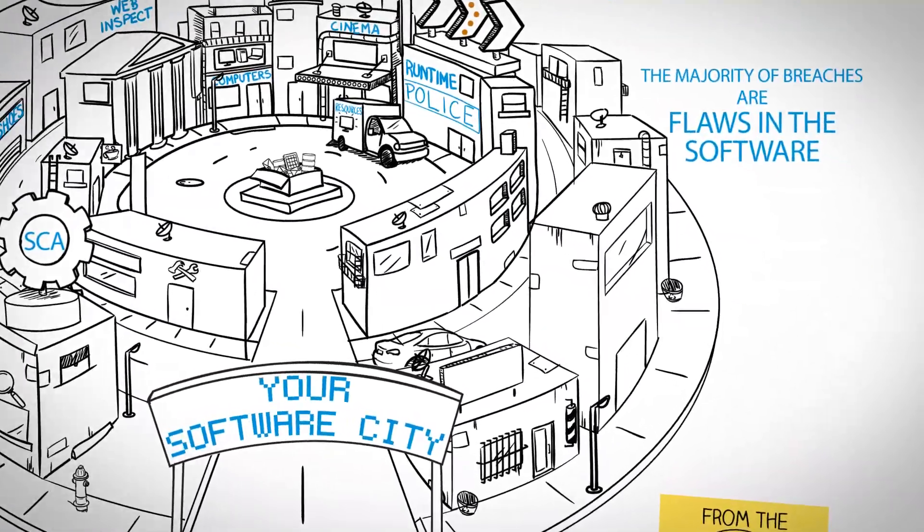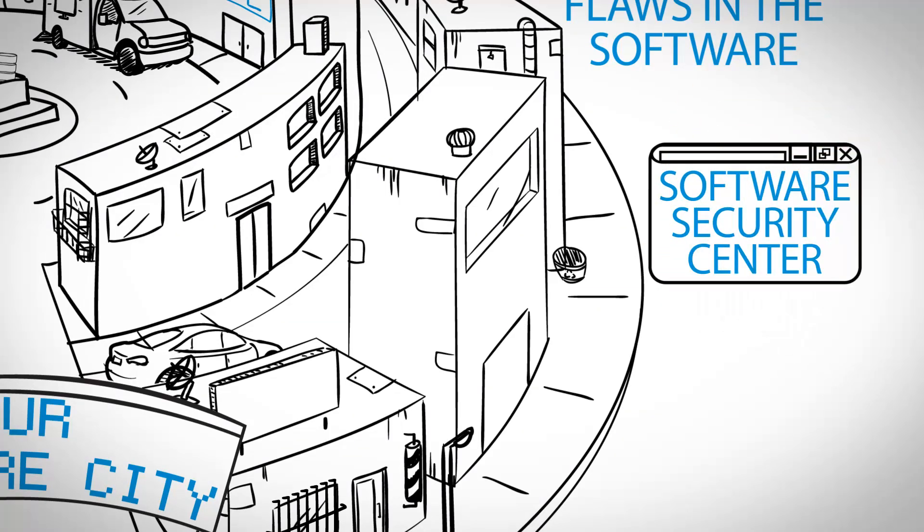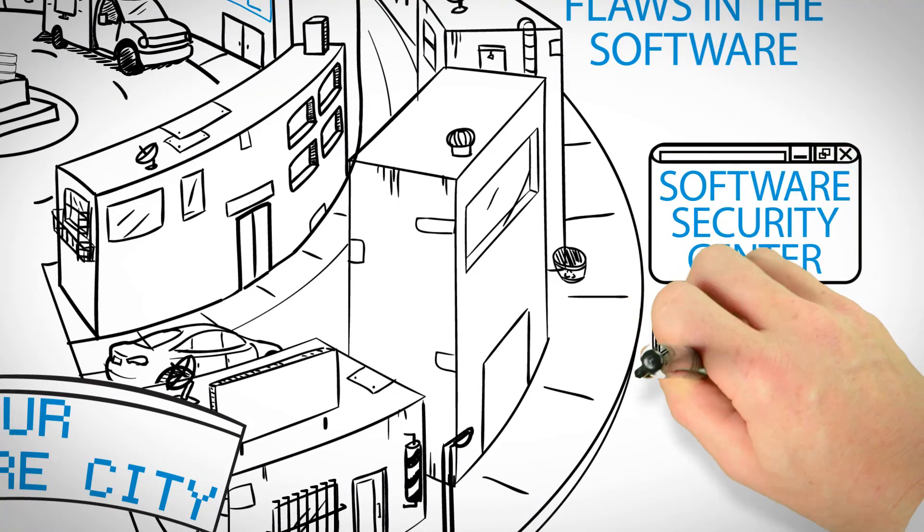Centralized management ties all these steps and programs together through HP's Fortify Software Security Center, making sure that any application developed for the desktop, mobile, or cloud is secure and safe.